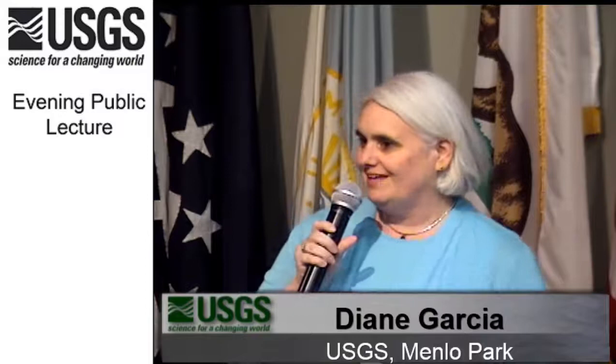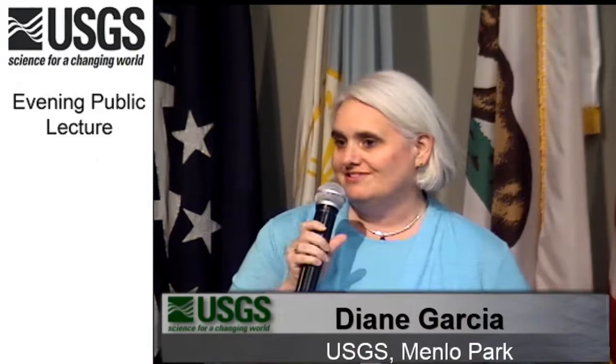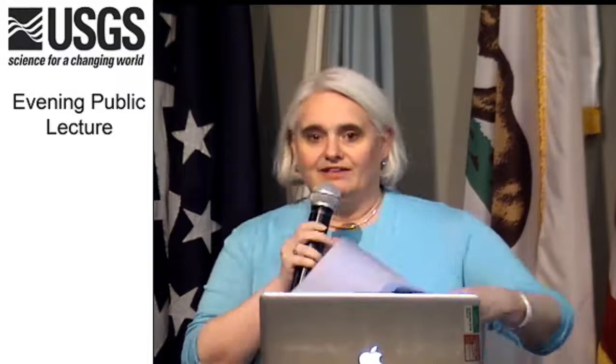Good evening, and welcome to the United States Geological Survey Public Lecture. I'm Diane Garcia, and I work with Science Information Services. Before I start on introductions of our speaker tonight, I just want to remind you that we will be having a November talk on November 30th, the last Thursday of the month. It's on sea otters: confessions of a keystone carnivore. There are flyers at the back table, so please grab one. We'd love to see you here November 30th to hear Tim Tinker talk about sea otters.